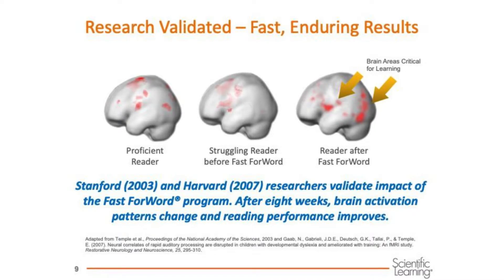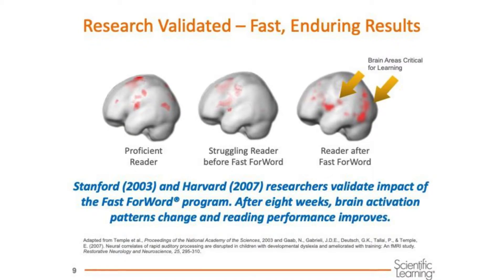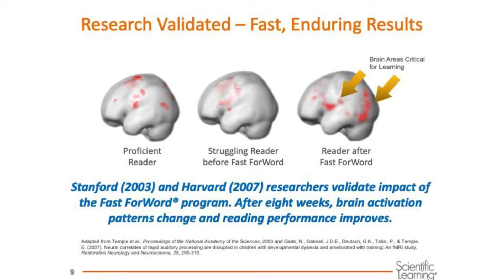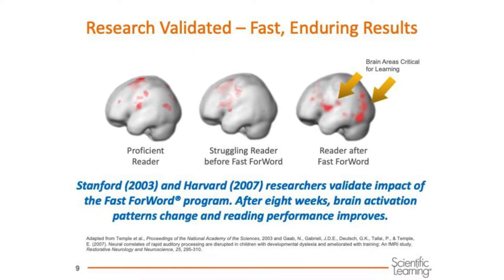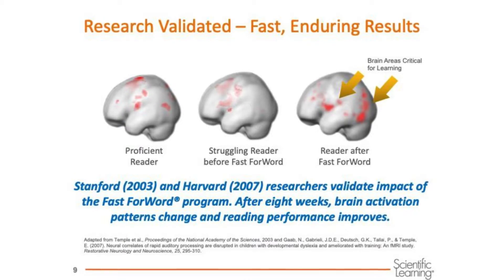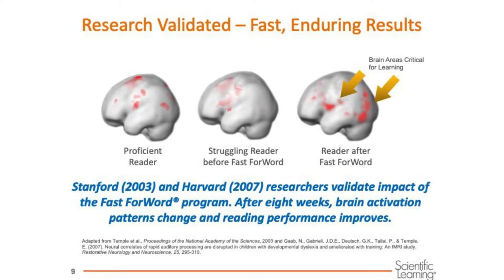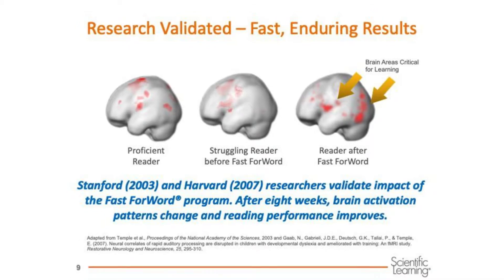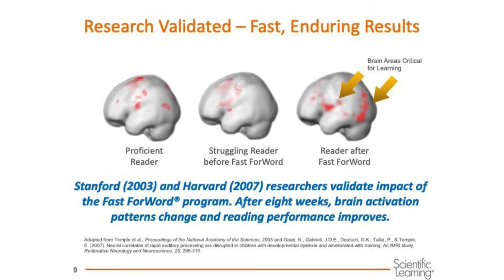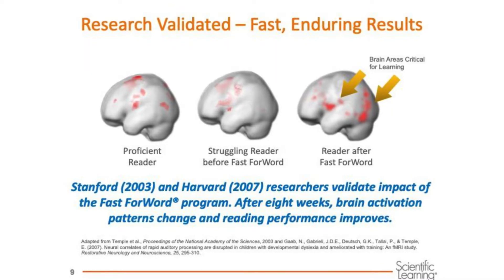Here is another fMRI image of the brain. You can see on the left a proficient reader with the areas of activity while reading. In the middle is a struggling reader's brain before using Fast ForWord. On the right you see the brain of the struggling student after using Fast ForWord. Fast ForWord created literal changes in the brain by recording a new network of skills and neural pathways, or superhighways. After just eight weeks of use, weaker readers develop brain activity patterns that resemble those of strong readers. As brain patterns change and are strengthened, learning becomes easier.